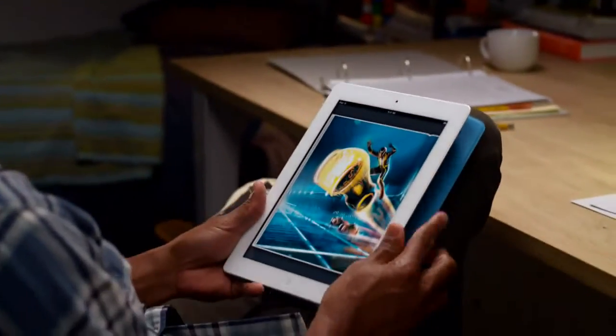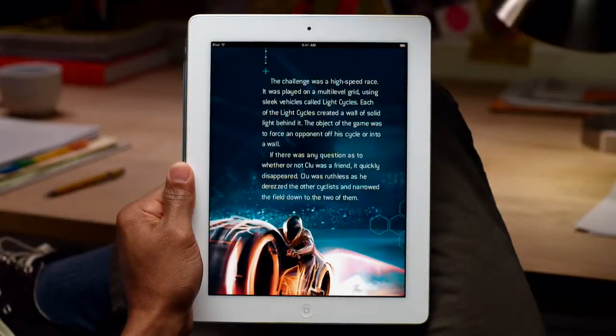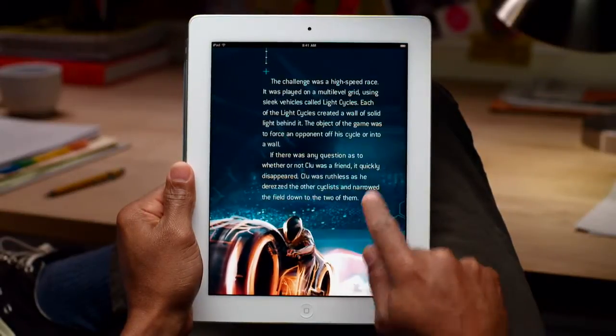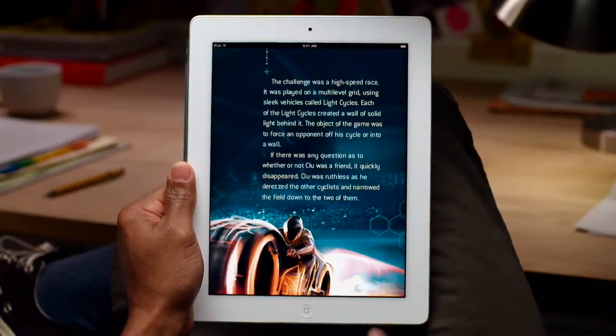The gorgeous backlit display shows text and images crisp and sharp. It automatically adjusts for different lighting conditions, or you can even set the screen brightness yourself, so it's a pleasure to read, even in low light.